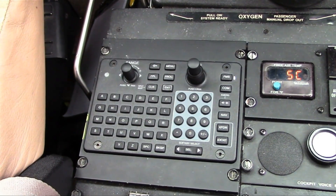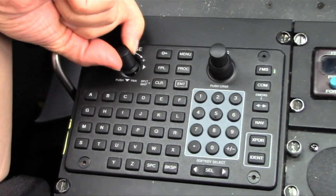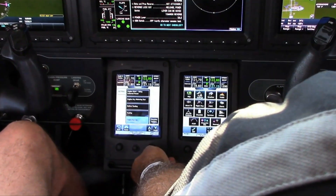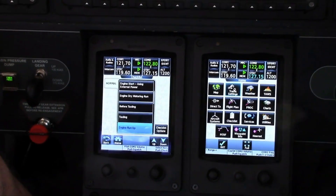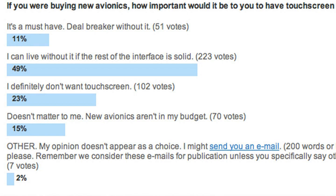Garmin has also improved the new controller unit, which incorporates a new joystick that allows users to pan more easily throughout the MFD in a 360-degree motion. The G1000 NXI does not have a touch screen interface like the G3000. Garmin said it was sensitive to market price tolerance when it reworked the G1000 and simply left it out. In a survey conducted on avweb.com, nearly half of the 450 respondents said they could live without a touch interface on new avionics if the rest of the user interface was solid.